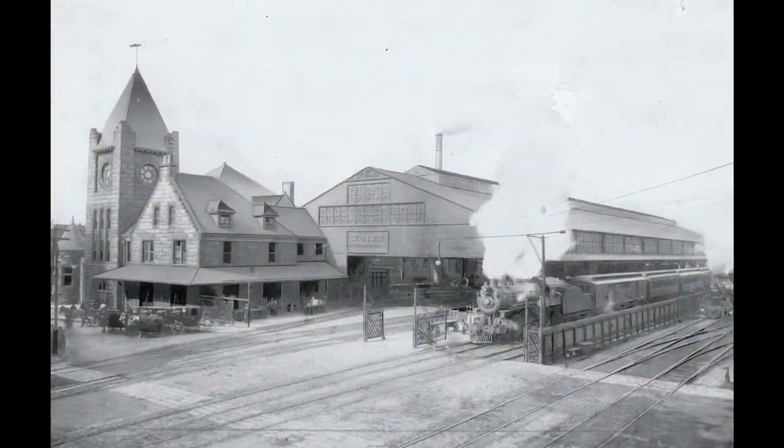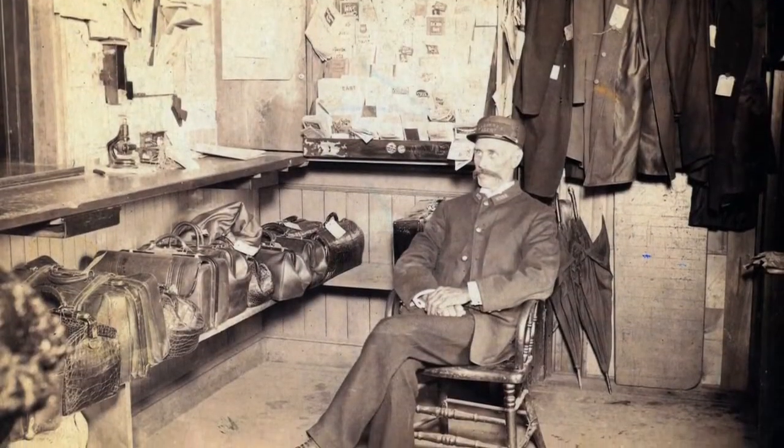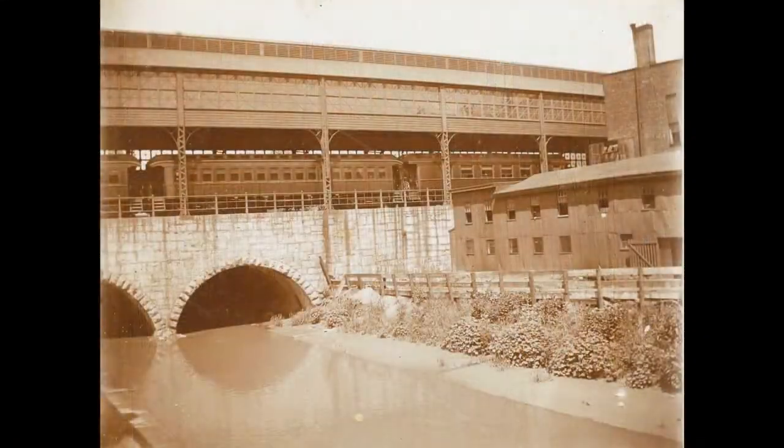Attached to it was a giant train shed that sheltered the eight platforms where passengers, mail, and baggage could be loaded onto the trains. This surviving stone wall helped support that massive train shed.